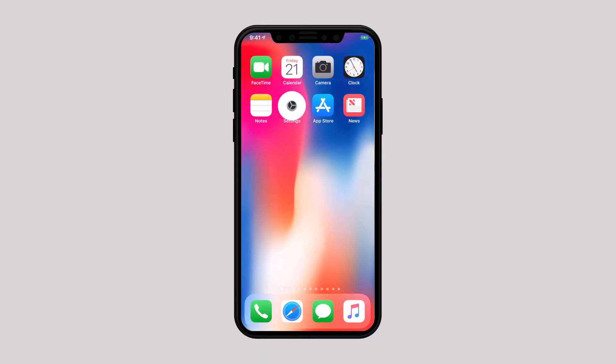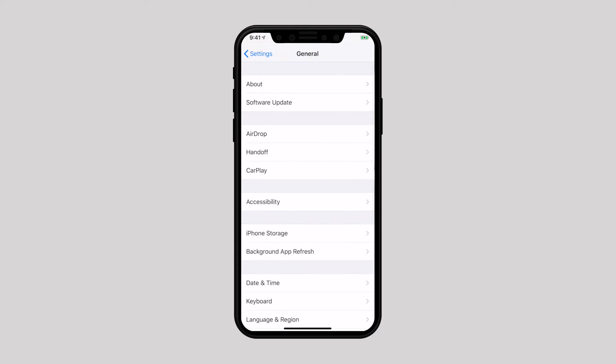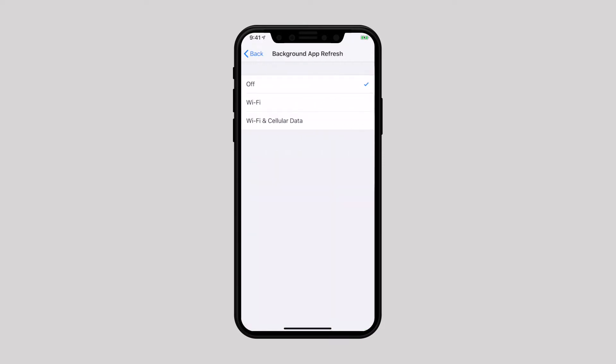Another effective hack is to disable Background App Refresh. It plays a good role in keeping apps ready to run smoothly, but it's known to be one of the biggest power-hungry features. Thus, it would be better to use it smartly. iOS 12 allows you to enable this feature for selected apps, or you can turn it off completely for all apps at once.